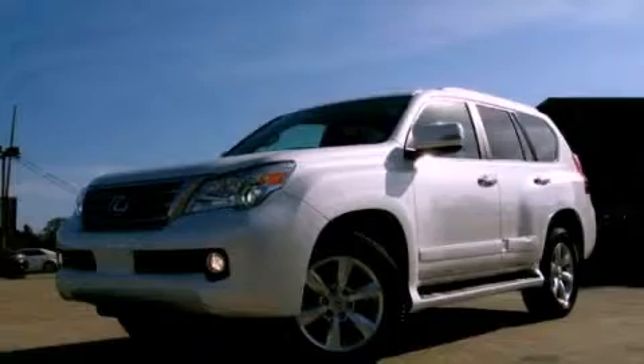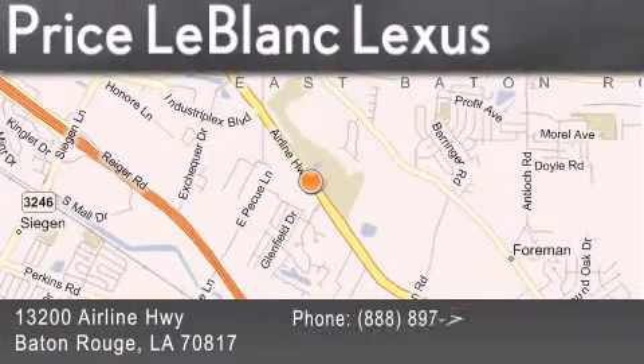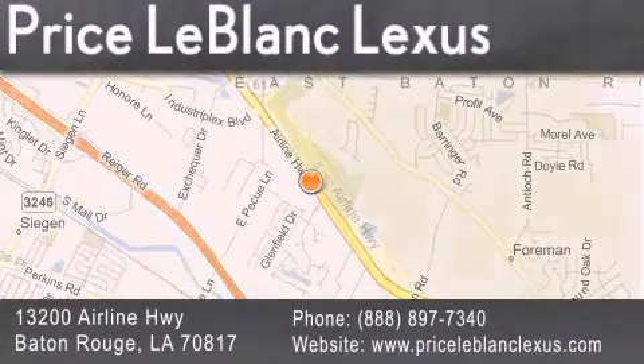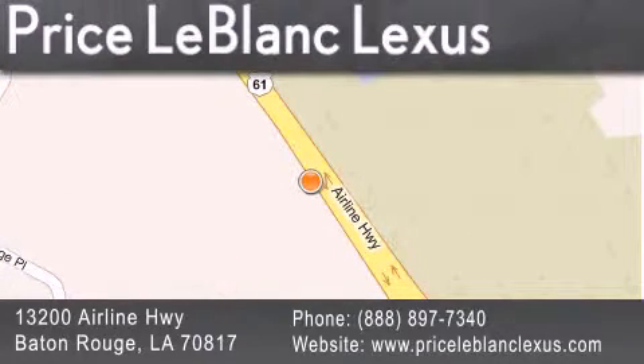Please call us today for more information on this great vehicle. Thank you for shopping at Price LeBlanc Lexus, conveniently located at 13200 Airline Highway in Baton Rouge. Please contact the Internet Department today at 888-897-7340 for special Internet-only pricing.